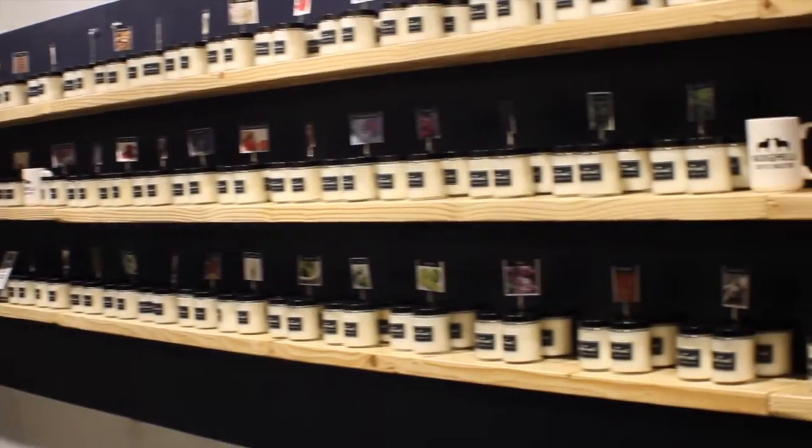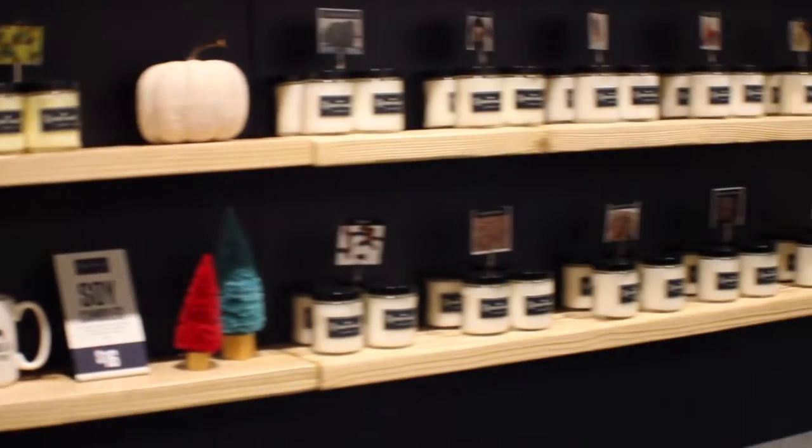We have over a hundred scents on our wall. We are soy cotton wick and our little candles over here will burn for 60 hours.